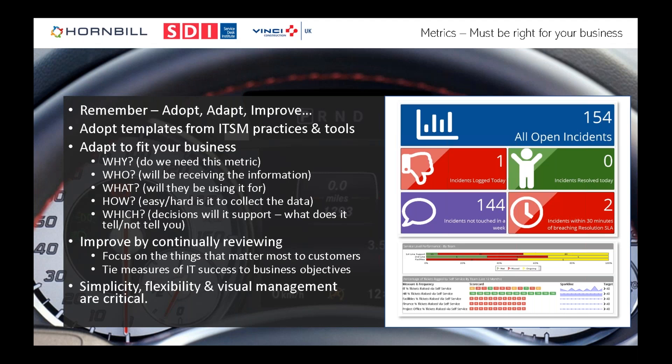When looking at tools for metrics, the key things are simplicity in how you get metrics, flexibility in how you produce them, and visual management — which I'll demonstrate.